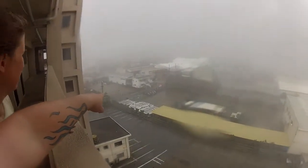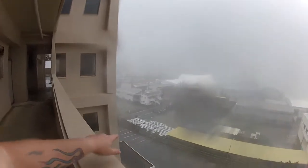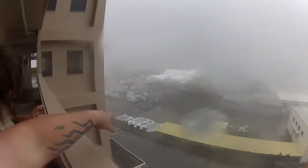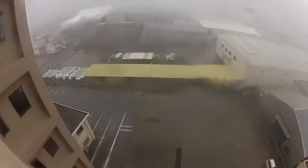Somebody's front bumper — I don't know if you can hear this, but down there, it just threw underneath the green railing down there. Somebody's front bumper. It looks like my car is still okay.